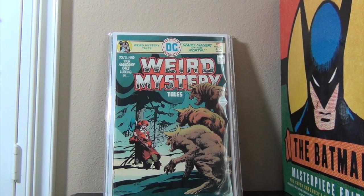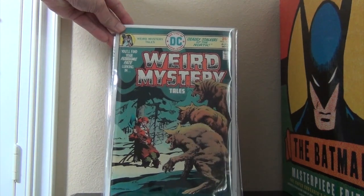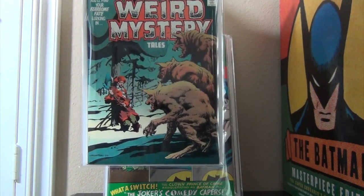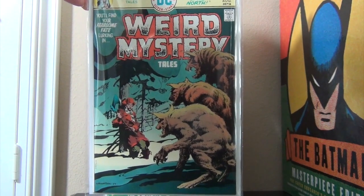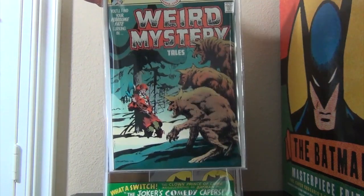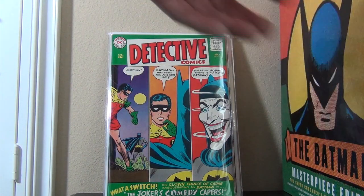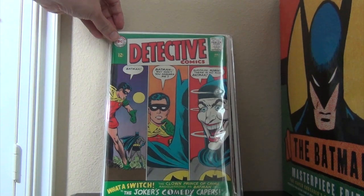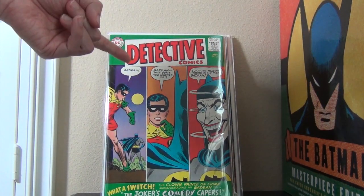Here is a Bernie Wrightson cover that I don't see often anywhere. Not that many people collect Weird Mystery Tales, but it's a really cool Bernie Wrightson piece of art. I bet many people have never seen this book — it's not your House of Secrets or House of Mystery kind of book when it comes to Batman cover silver age.